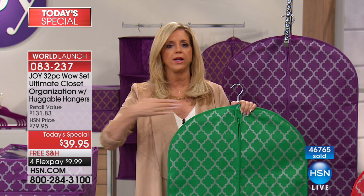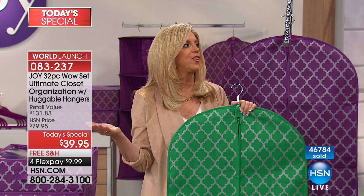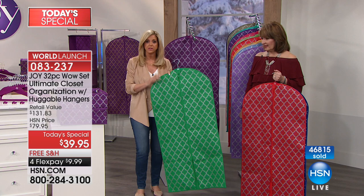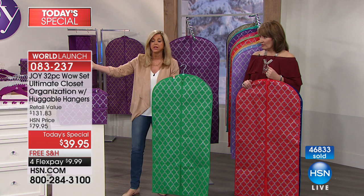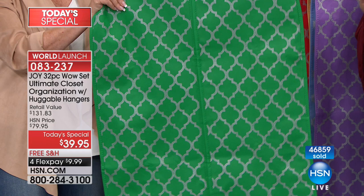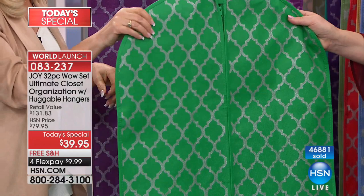New year, new you — and the only way you're going to get a new you is to feel good and organize your life. I used to know a woman who'd look like a million bucks but her apartment looked like a bomb hit it. Being disorganized is very stressful. If you have small spaces, this is a must. You can put the box in the back of your car — in New York you have to pay for bags, so keep them in the box. There are so many uses for this.